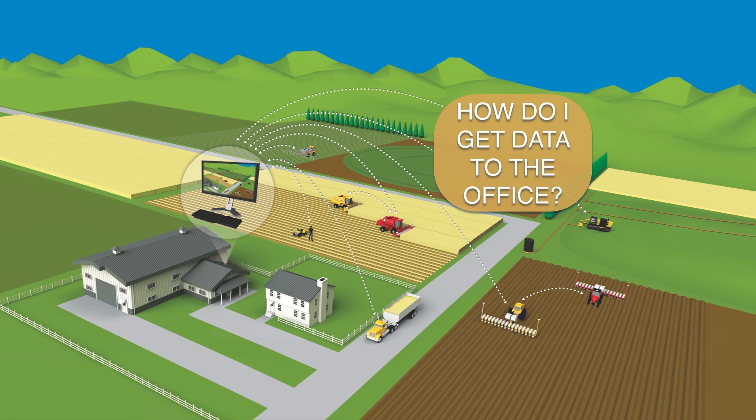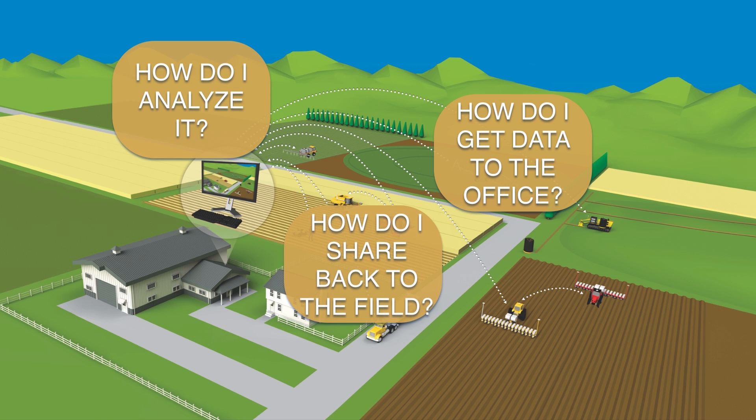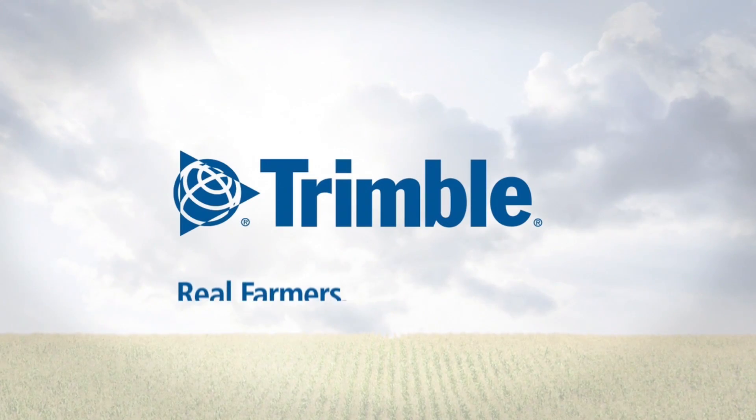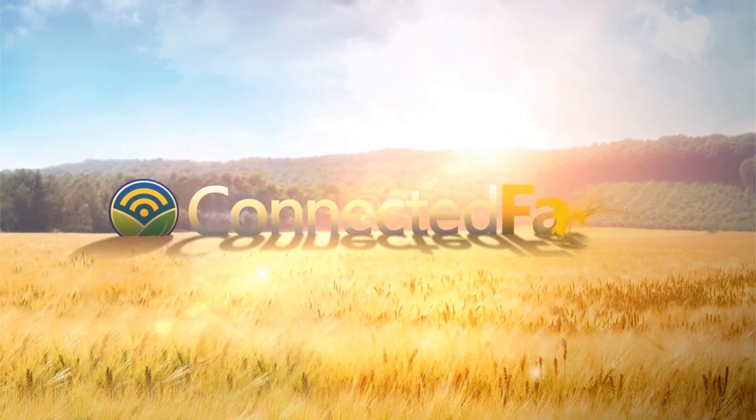How do you get it from the cab to the office? How do you analyze it? And how do you share insights back to your employees? Trimble holds the key to getting more from your data. We call it Connected Farm.